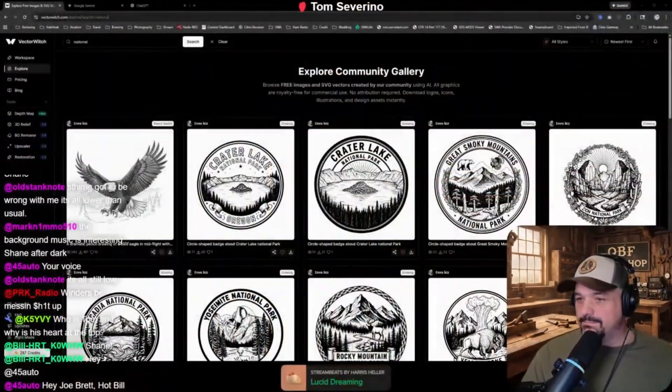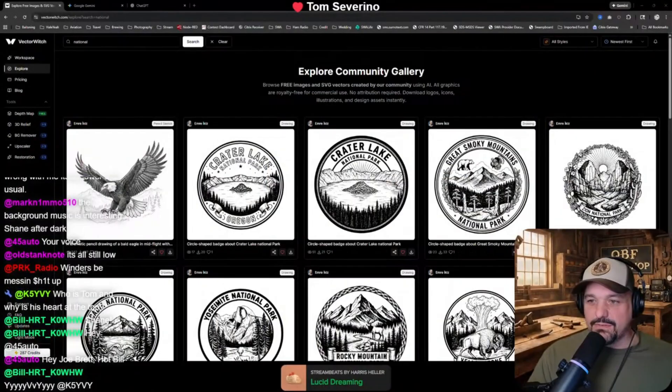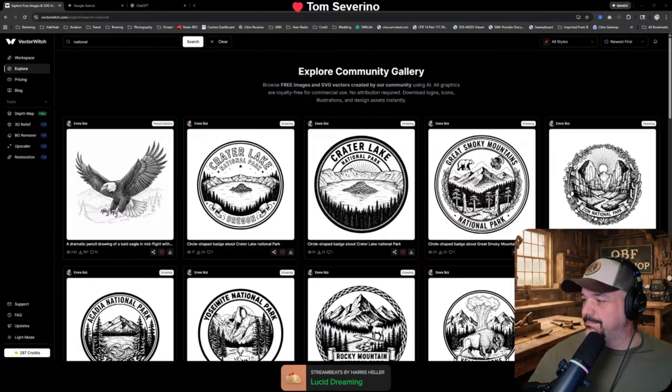Let's jump into it. So Vector Witch. Vector Witch is a paid AI service that allows you to upload images, give descriptions, and create things. And it spits out these really, really cool vector images.